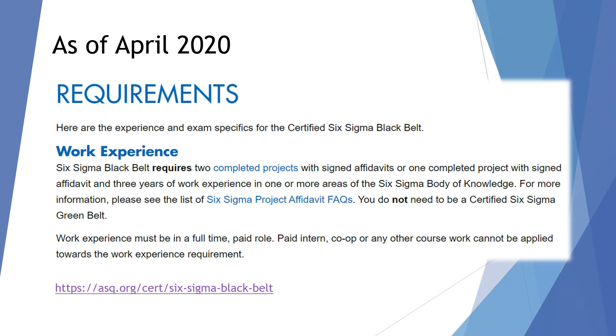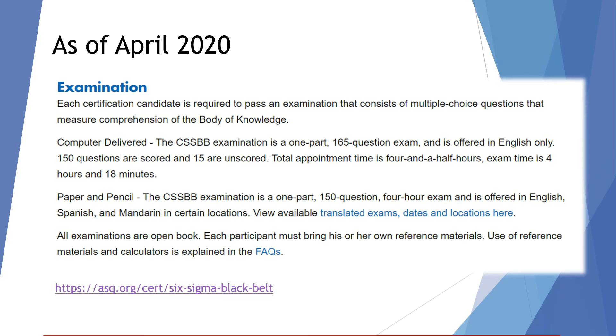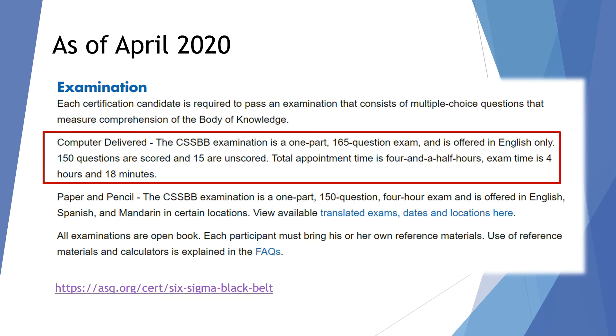This is as of April 2020. You can check on ASQ's website about the work experience and all of the other requirements for you to actually sit for the exam. The exam itself, assuming that you are going to take the computer-delivered version, is a one-part, one-sitting, 165-question exam. It is offered in English only, and of those 165 questions, 150 are scored and there are 15 that are unscored. Total time in terms of your appointment is four and a half hours, being four hours and 18 minutes for the exam itself.